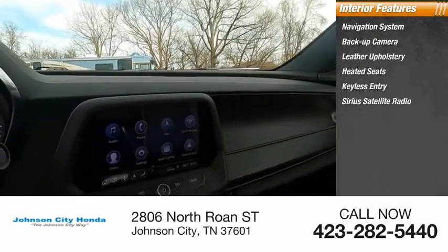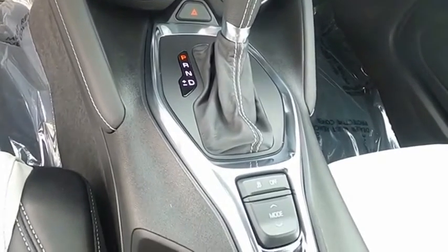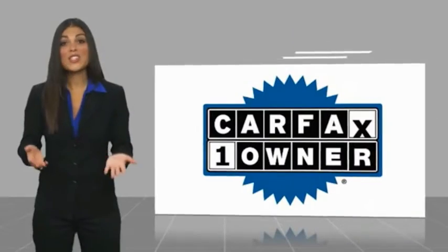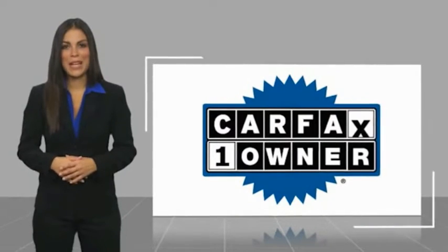Inside you'll find a navigation system, backup camera, leather upholstery, heated seats, keyless entry, and SiriusXM satellite radio.